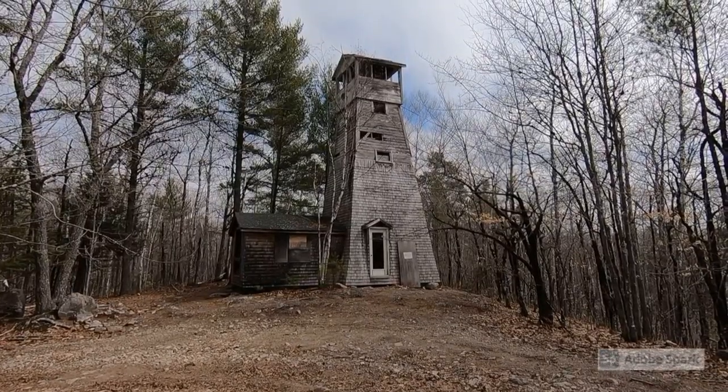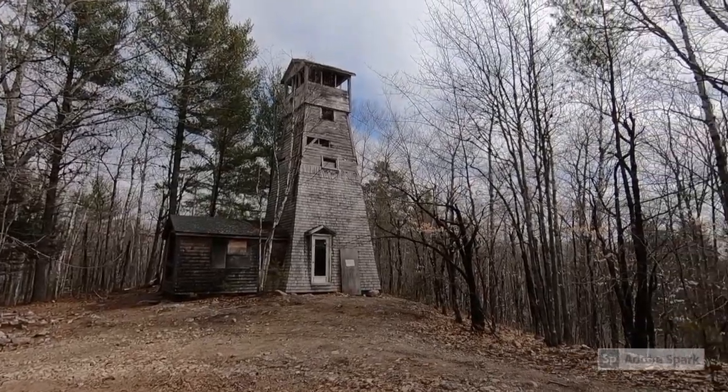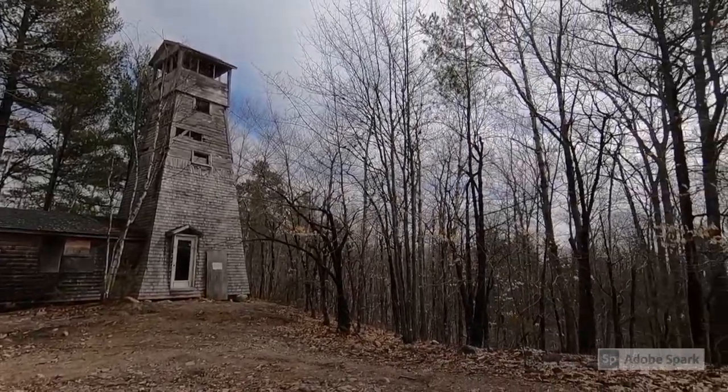We hope you enjoyed your visit to this historic site in Grand Lake Stream. And we'll see you next time when we go off the beaten path.